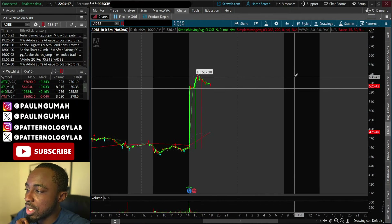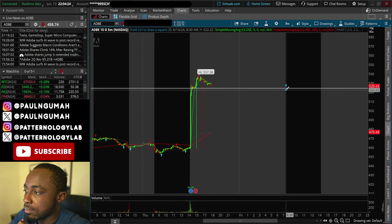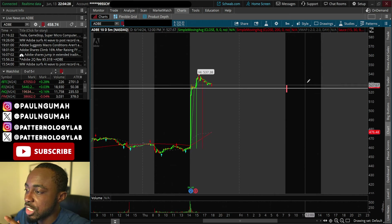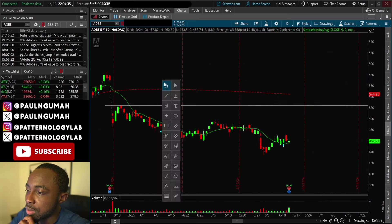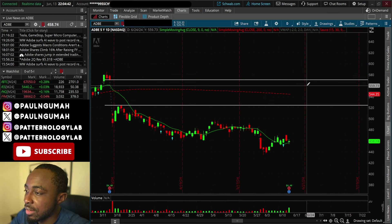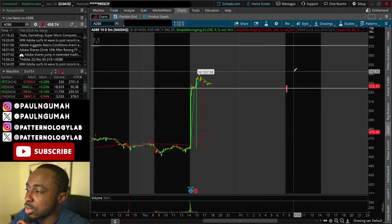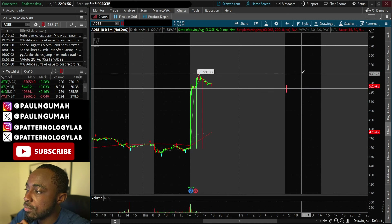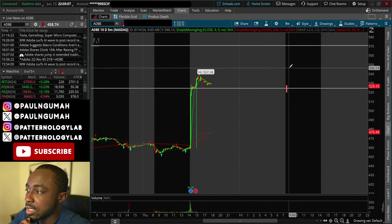If we go to the five-minute chart, the setup is almost perfect. Pay very close attention — we might see a little drop here first; the market might play games just to shake off some people before continuing higher. The gap goes all the way up to $568. I obviously don't think we're going to make that big of a move in one day — that would be too greedy. But a move up to $540 wouldn't surprise me.